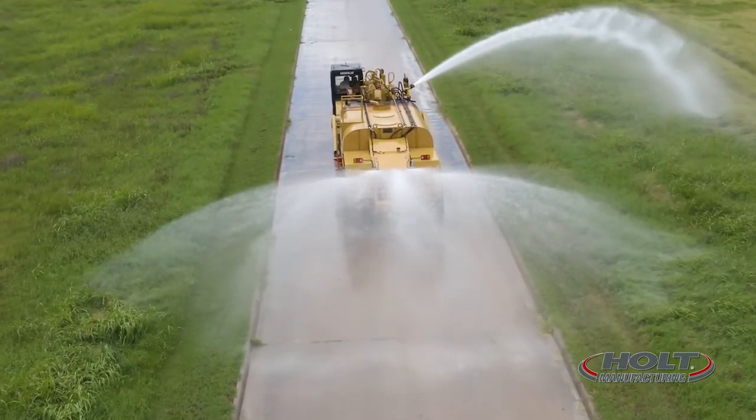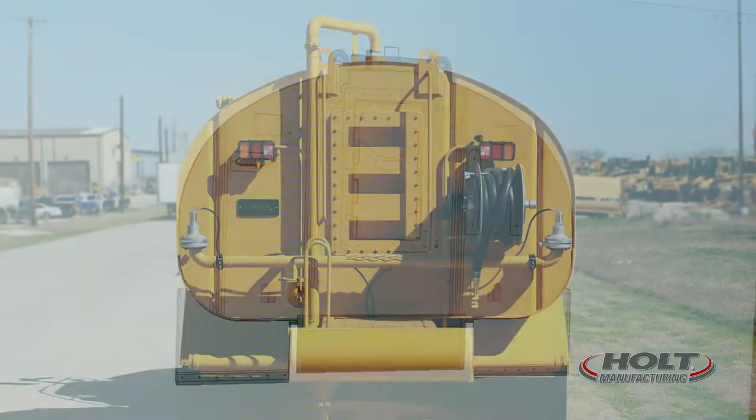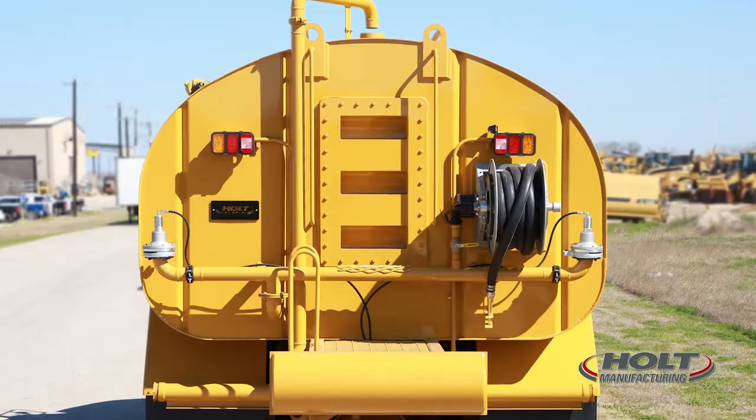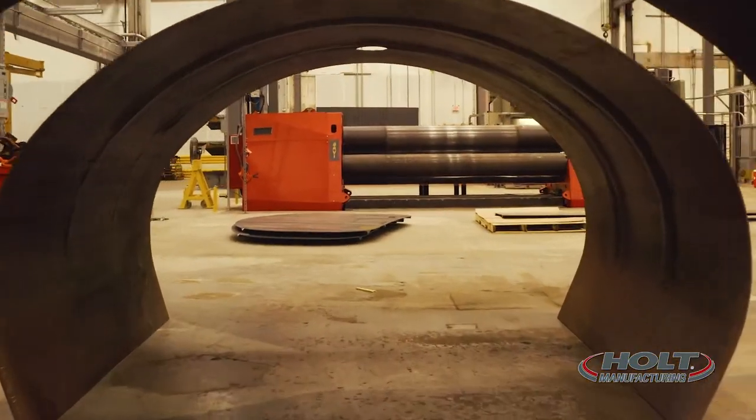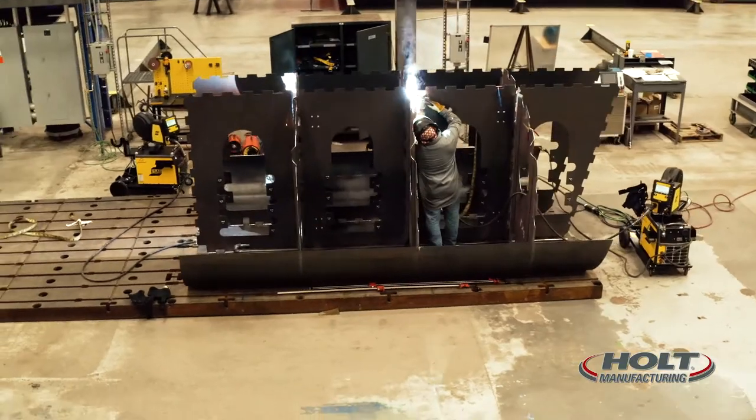Here's a look at what sets us apart. Our patent-pending Tortuga-shaped tank design provides a lower center of gravity for reduced churning and a more stable driving experience on the highway and when in use. It also offers larger capacity.